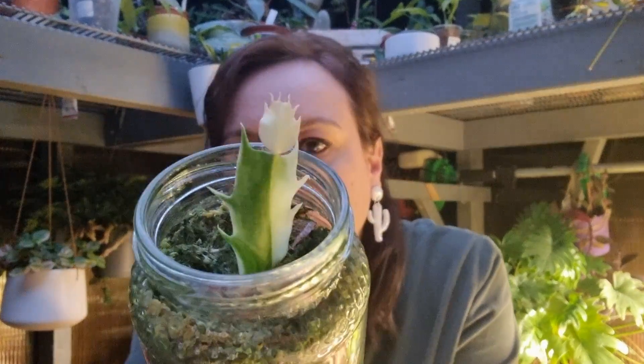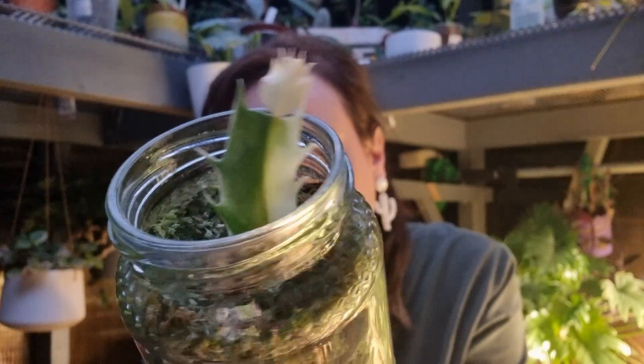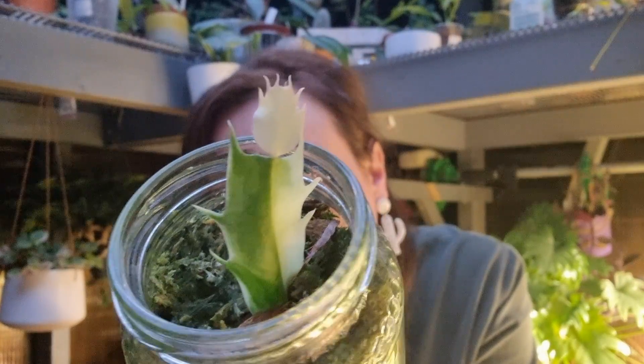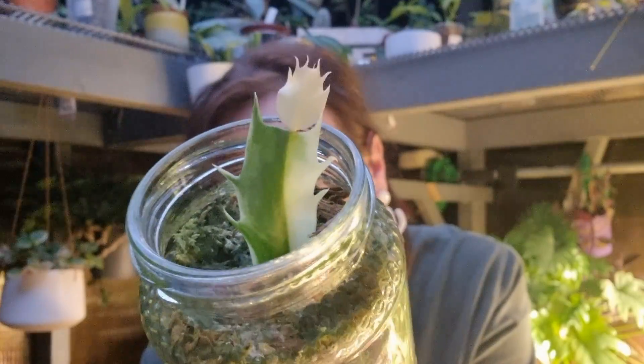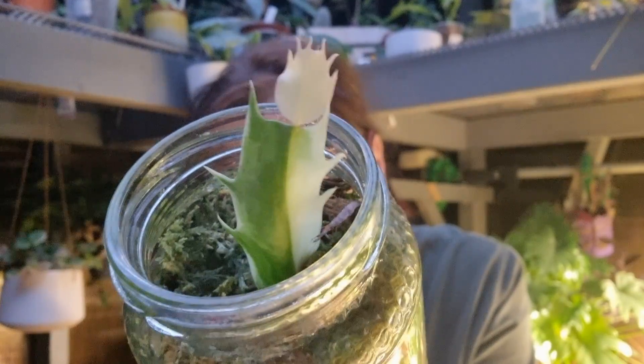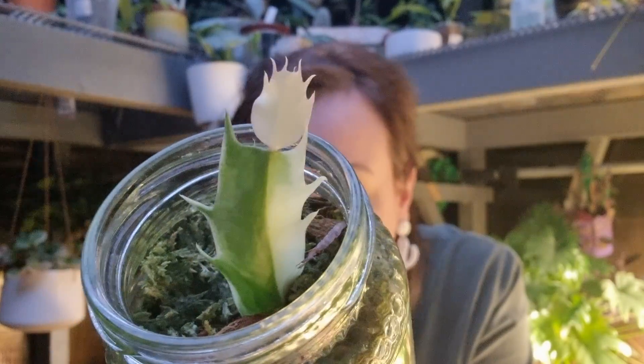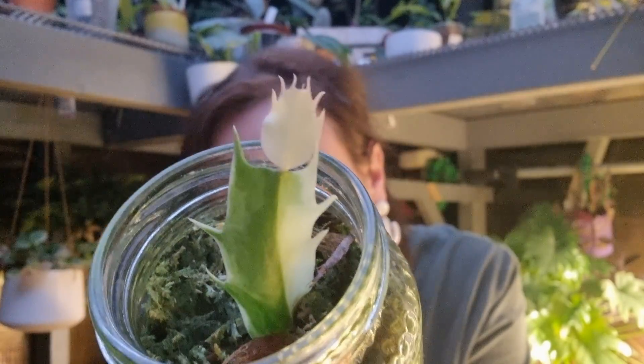Now I want to show you the new growth on my Christmas cactus or Thanksgiving cactus. Look how beautiful the new growth is — when I bought this plant it was just one leaf cutting and I placed it in moss and it's growing. I'm so happy because this is a variegated Christmas cactus and it's very rare. Look how beautiful and cute the new leaf is — I think it's going to be pure white.